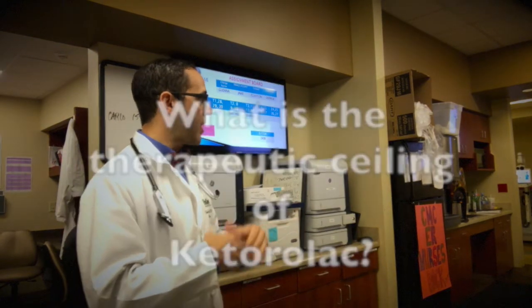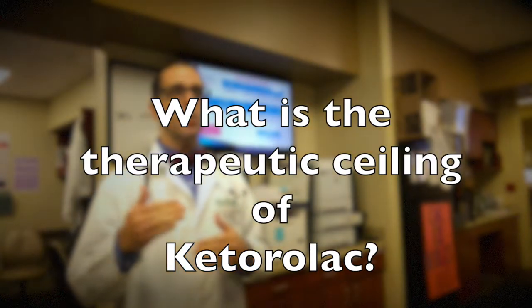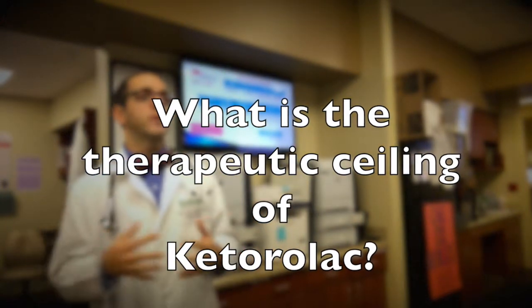The interesting thing from the article I'm bringing up is: what is the therapeutic ceiling of Toradol? How much is good enough, and would giving more provide any additional benefit? It's not like narcotics where you keep giving more and more and get a better effect.